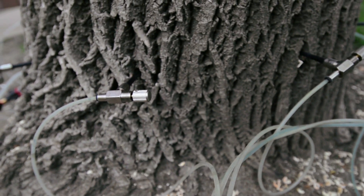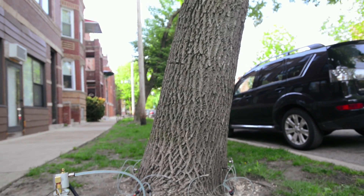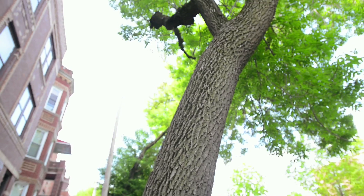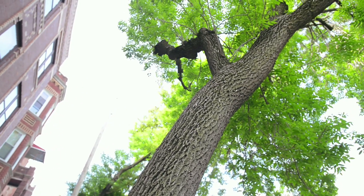Once it's inside the vascular system — basically where the sap, the water, all the nutrients flow within a tree — it'll move through the xylem all the way up into the canopy and offer protection from the inside out of the tree. And we're only required to revisit that tree once every three years.